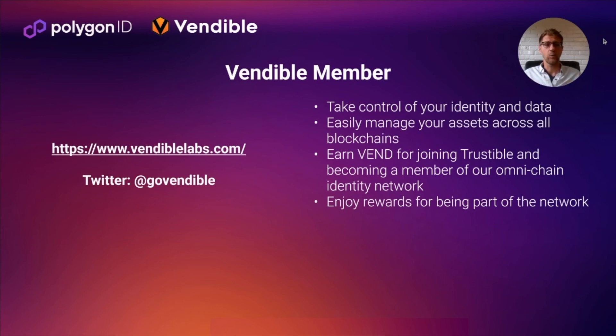I hope that everyone here feels empowered to take control of your identity and your data. If you'd like to learn more, you can visit our website or visit us on Twitter. We look forward to you signing up and joining us in Trustable and helping to grow our identity network. Thank you.